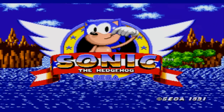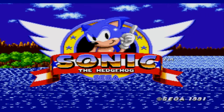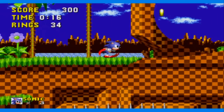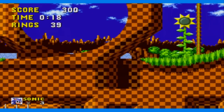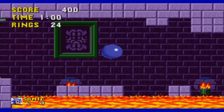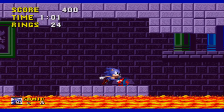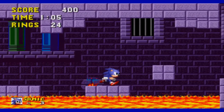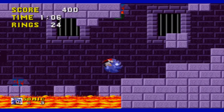As your blue hedgehog, you must pass through six different zones, each containing three acts, and defeat Robotnik. But just because Sonic was competing with Mario doesn't make this a complete copy and paste situation. Gameplay-wise, it's just your normal 2D platformer. Controller-wise, use the D-pad to move left and right, and A, B, or C to jump. But what makes this game stand out from the rest is Sonic's speed.